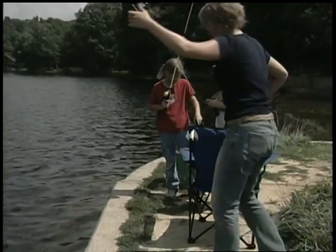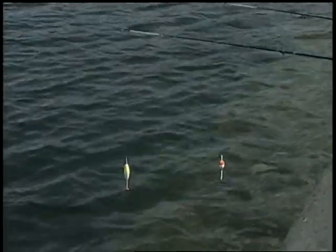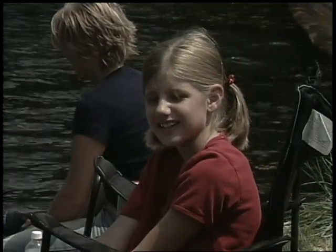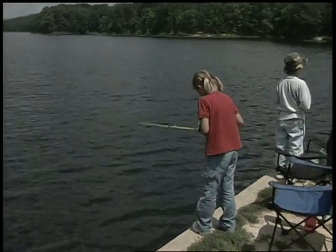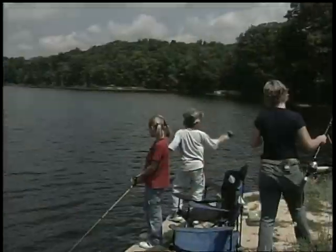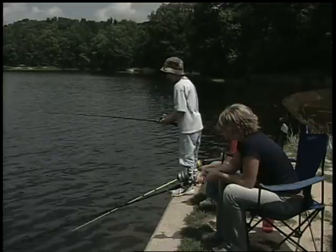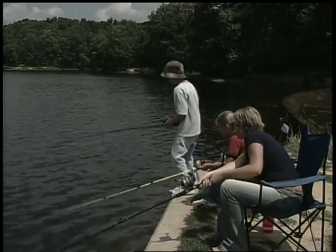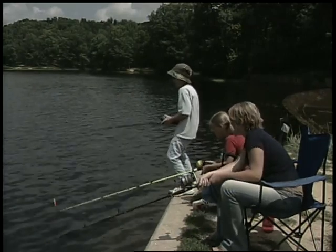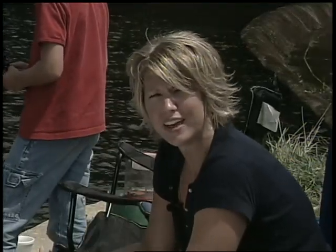Sometimes it takes a while for the fish to actually come and get your bait. I like fishing because of all the fun of catching something and the anticipation. Before I leave today, I hope I can catch a fish — I don't really care how big the fish is, just as long as I catch one. I think I caught something! Reel it in! Nice job, Jessie! I think the kids would really like fishing if they gave it a try.